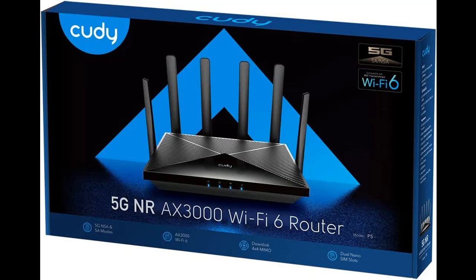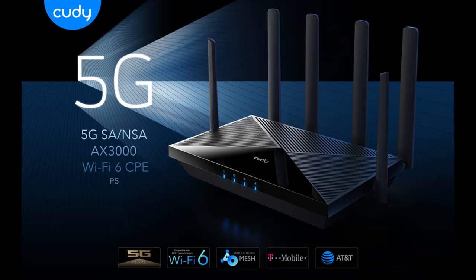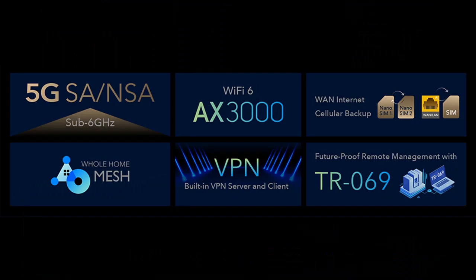Dual SIM and WAN failover keep you always connected to the internet. Dual SIM slots provide redundancy and keep the device always online. Both SIM slots can be filled — you can choose whether to use SIM card 1 or SIM card 2, or auto-select by Cudy. You can also set the WAN/LAN port as WAN to enable Cudy to use the landline internet, with 3G/4G connection working as a backup to provide a sustained and reliable internet connection.